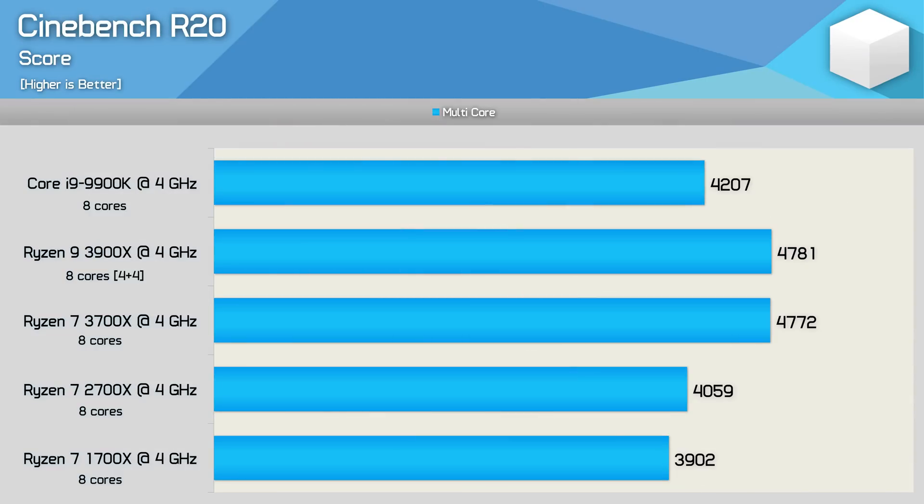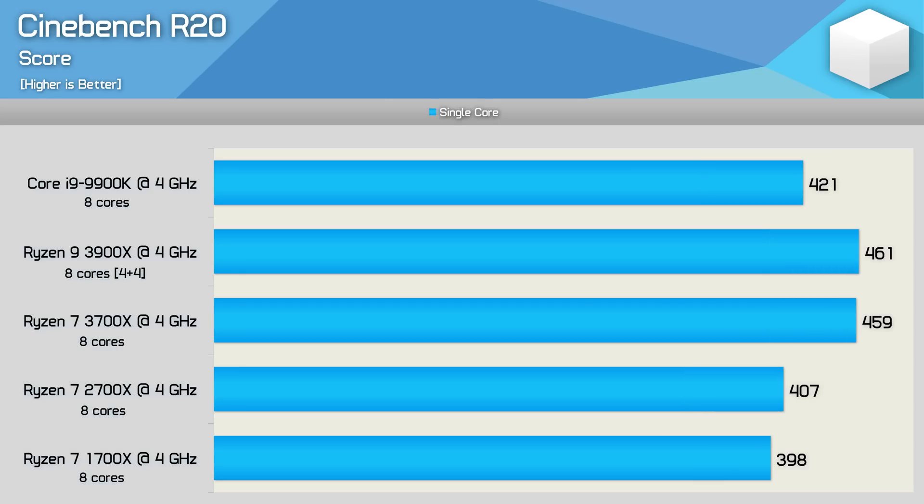First up, we have the Cinebench R20 multi-core score, and here the 3900X and 3700X provided roughly the same score, making them both around 14% faster than the 9900K when matched clock for clock. Moreover, they were both 18% faster than the 2700X, and that's a significant improvement in IPC performance. Here we see a 13% performance uplift for the third gen Ryzen parts over the 2700X, and this meant they were also 9% faster than the 9900K, so pretty incredible stuff for these new Ryzen processors.